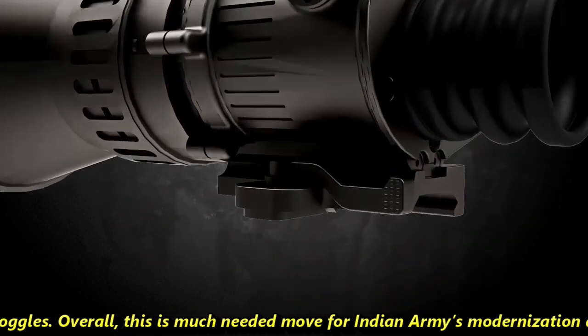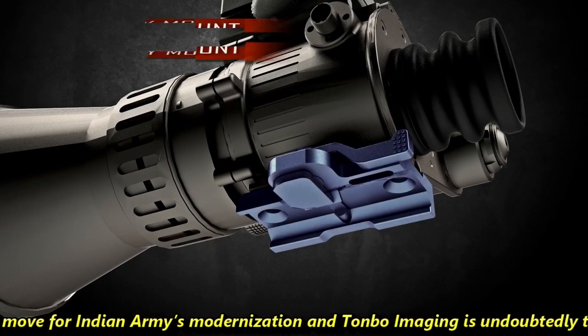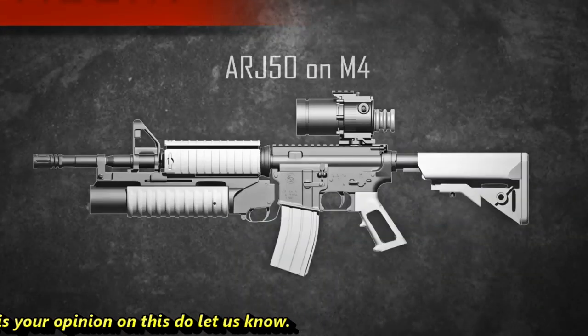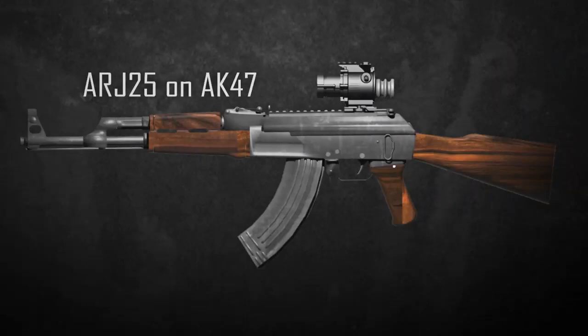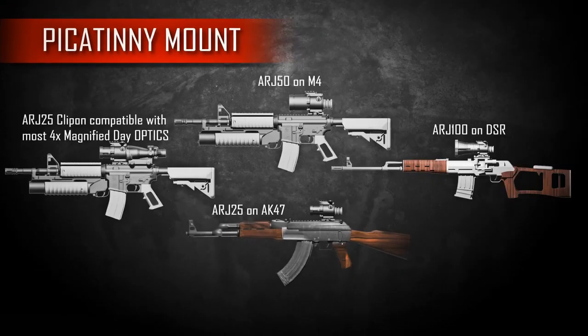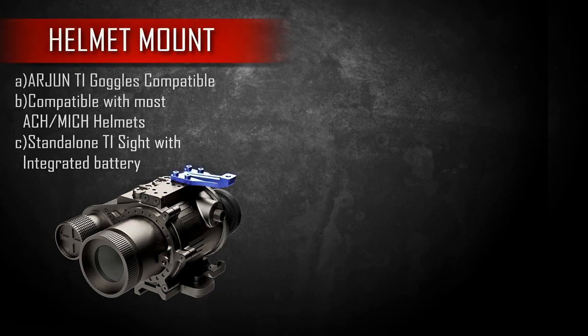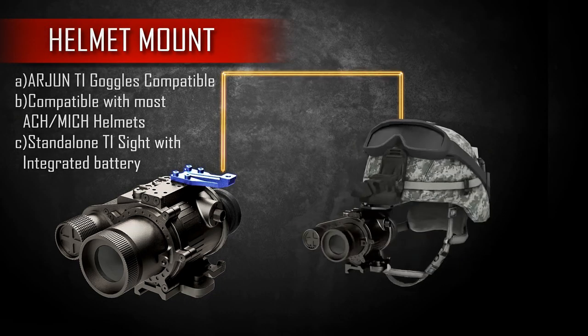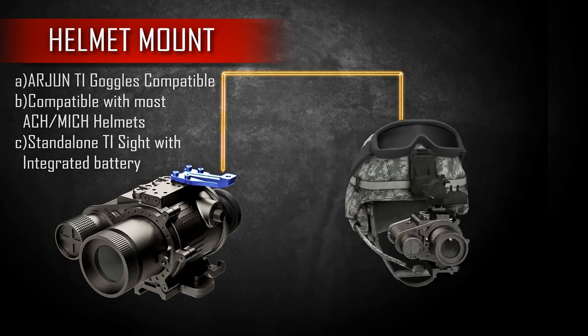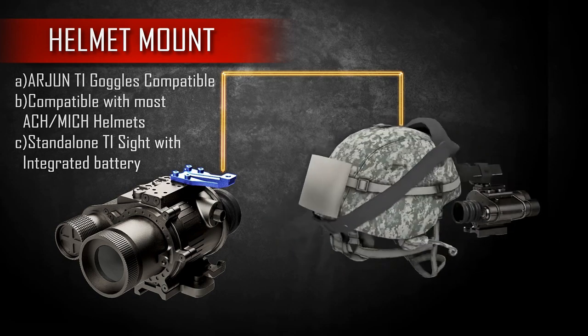Overall, this is a much-needed move for the Indian Army's modernization, and Tonvo Imaging is undoubtedly the right choice. Do let us know your opinion on this in the comments section. Feel free to post comments and suggestions about any defense sector topic you'd like us to cover. Please like and subscribe if you haven't already. We will be back soon with more interesting developments from the defense sector.